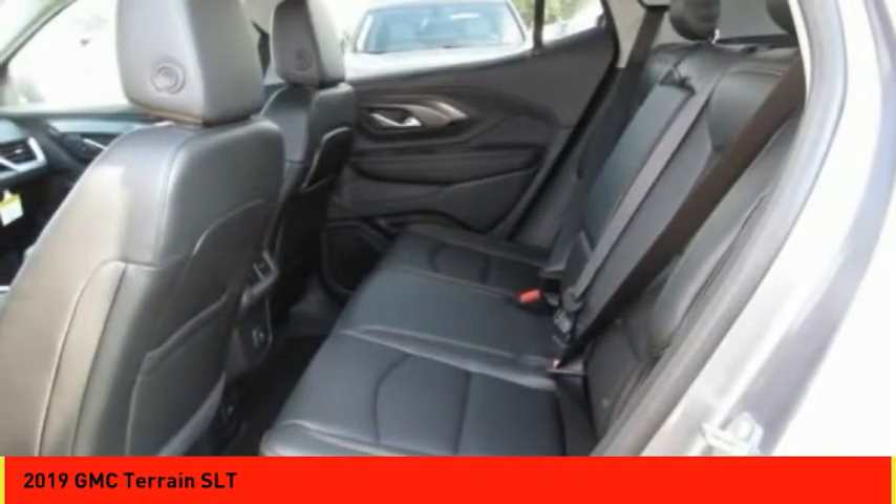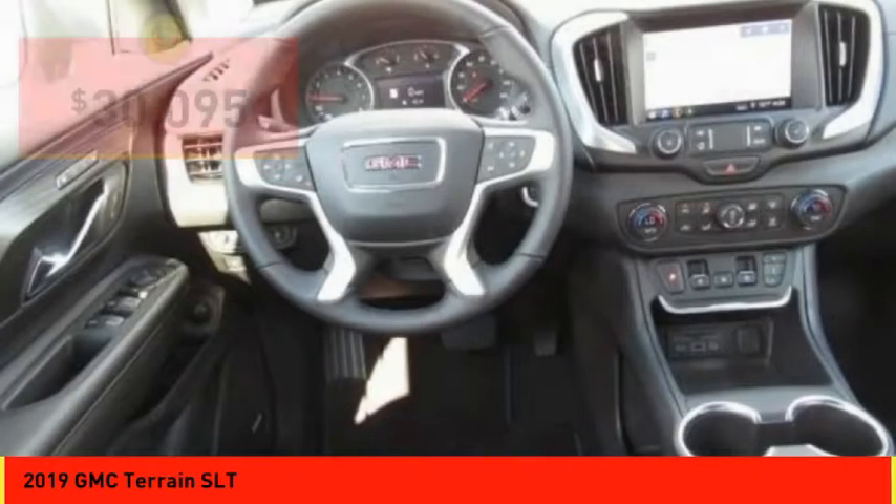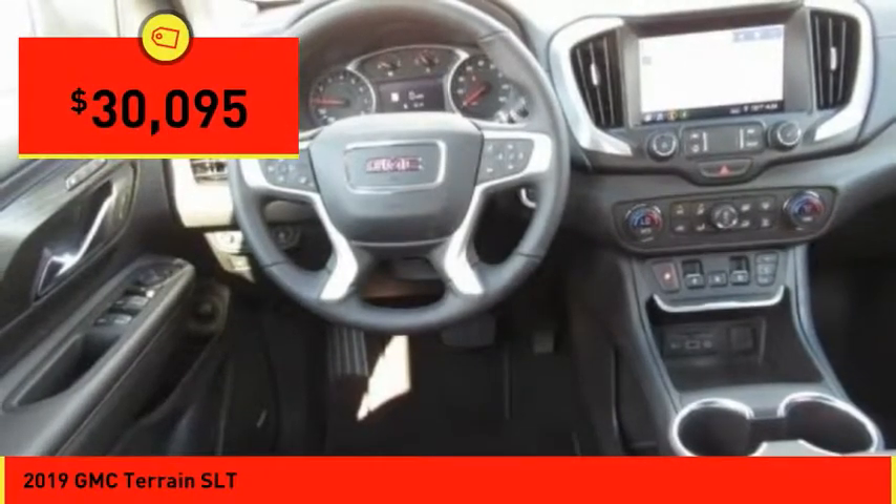An EPA-estimated 32-highway MPG is not bad either, and is priced below $35,000.